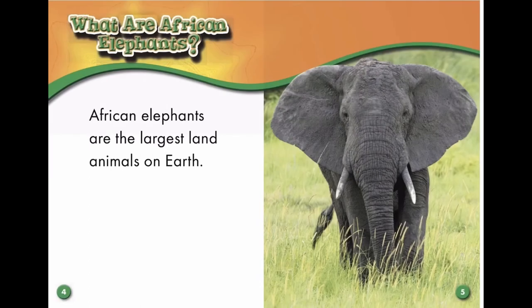What are African elephants? African elephants are the largest land animals on earth.